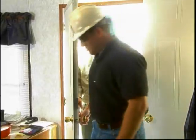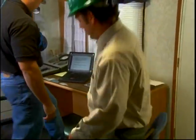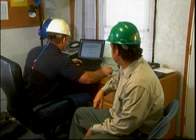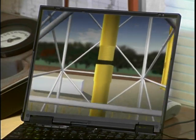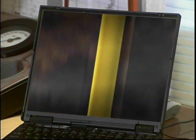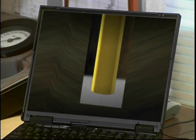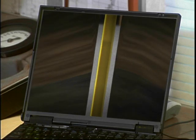Welcome to our on-site operations trailer. Let me boot this up and I'll explain via animation what we're discussing outside. As you can see, the production casing is being screwed together and run into the hole. Once the casing has reached bottom — or TD, total depth — we then pump a liquid cement. The cement is pumped out the bottom, then comes up and around the outside of the casing, filling the void between the outside of the casing and the rock formations.